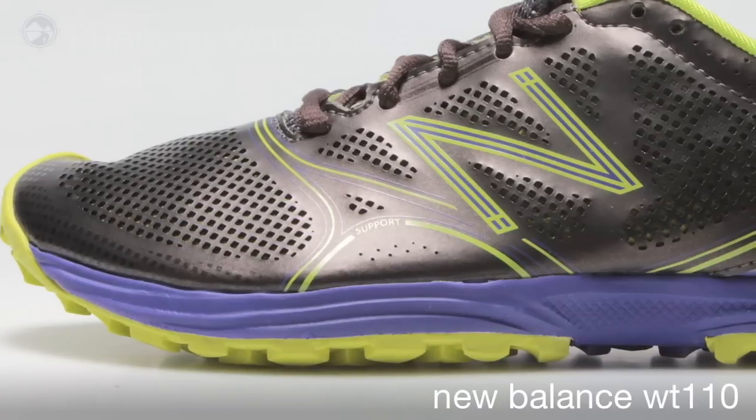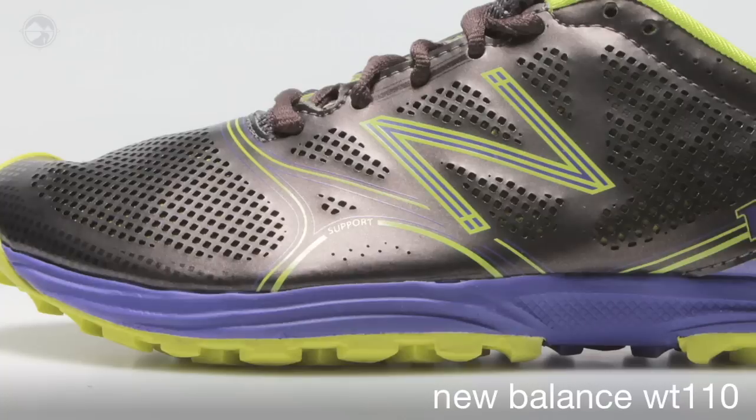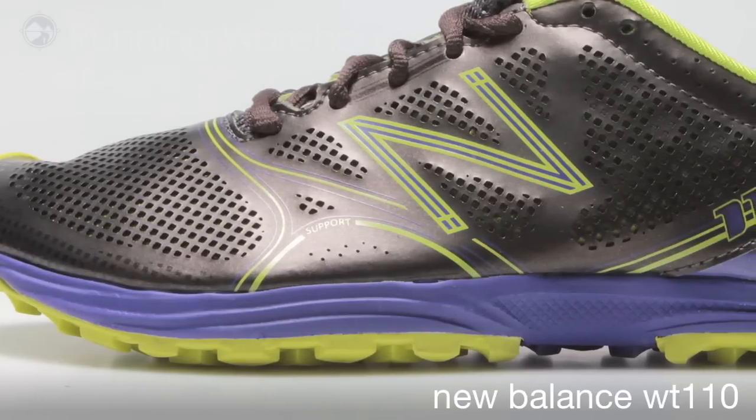The NL1 last gets the runner closer to the ground for a stable, yet responsive, lightweight ride. Available in widths for the first time, the 110 offers fit and value uncompromised in the lightweight world.